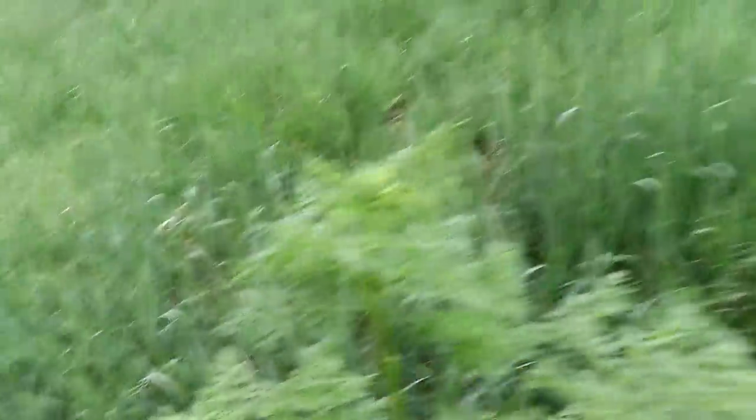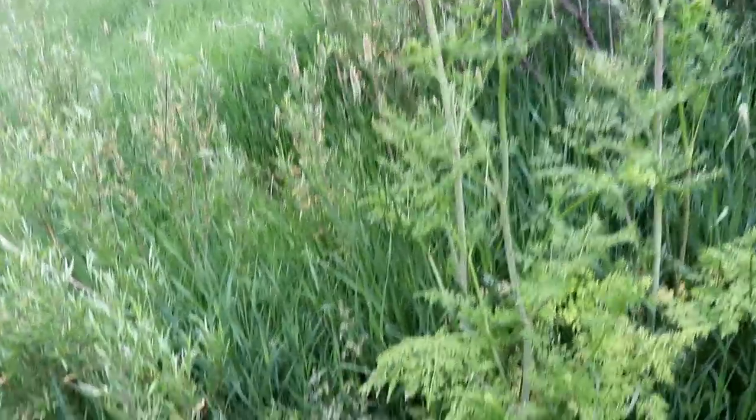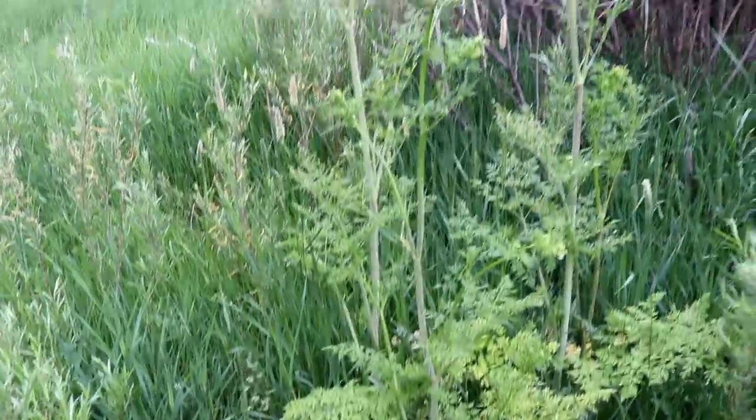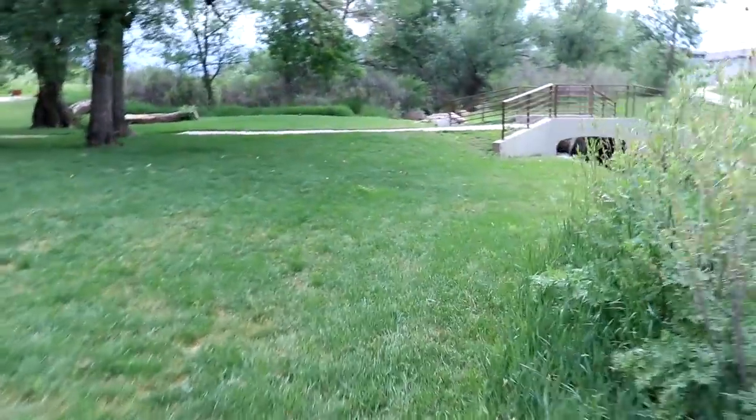Ooh, poison hemlock — do not eat. There's lots of poison hemlock here. That's a very dangerous thing and it's easily mistaken for wild carrot or Queen Anne's Lace. But at the base you can see that purple spotting, and if you pull it up there's a nice delicious-looking white carrot at the bottom. If you eat that, you will be in the emergency room for about seven hours.